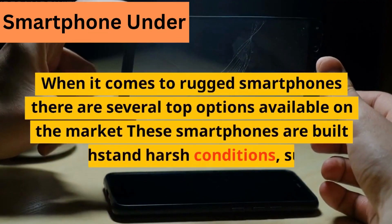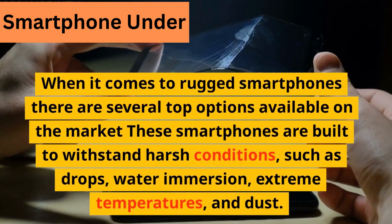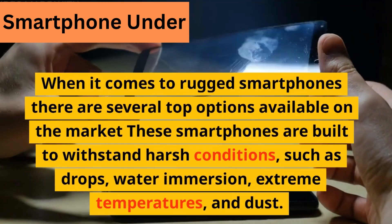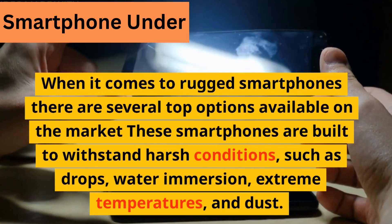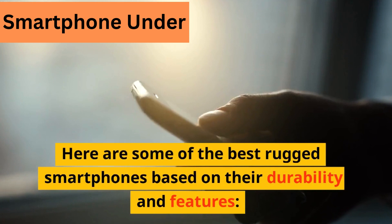When it comes to rugged smartphones, there are several top options available on the market. These smartphones are built to withstand harsh conditions such as drops, water immersion, extreme temperatures, and dust. Here are some of the best rugged smartphones based on their durability and features.